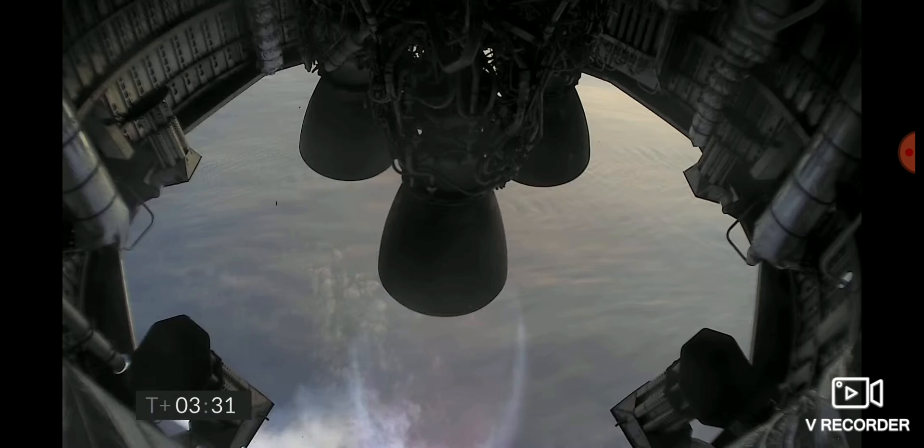T plus three and a half minutes. You can see with the camera view we have shut down the second of the three engines as planned. We're now slowly climbing to the final 10 kilometer altitude on the power of the single Raptor engine.